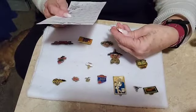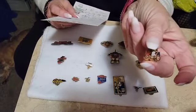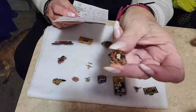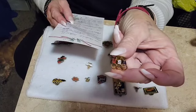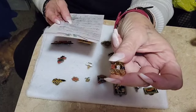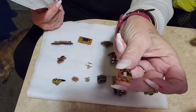And this is a Vintage Olympic Pin. It's $7.